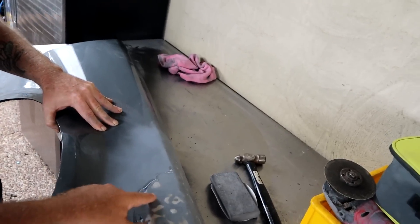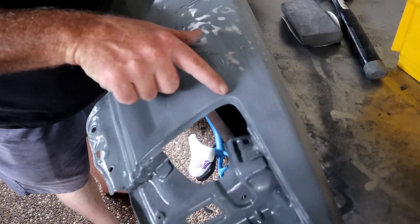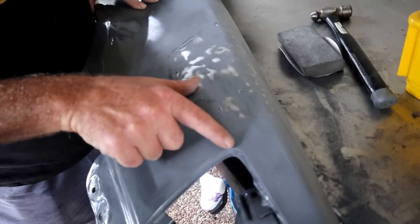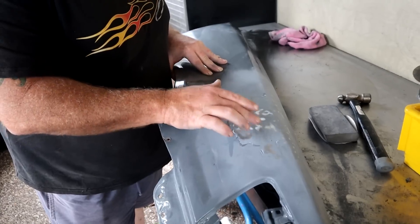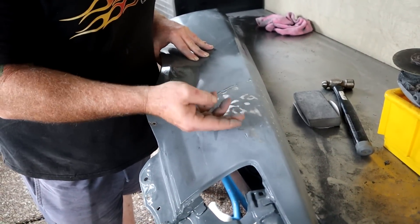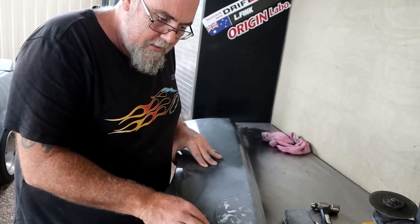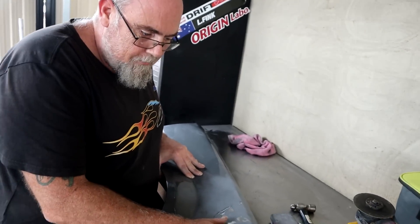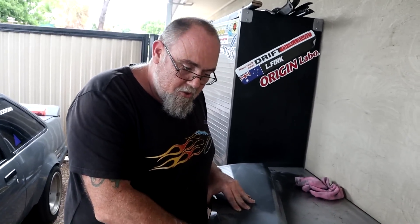Let me run you through some of the process here. Essentially what we're doing now is just finding the highs and lows. Obviously these are highs, and as you can see down there's a low. A good indication here - you can see it hasn't even touched the guide coat yet. So we'll try and bring that one out a little bit. You find your high, find your low, tap your highs down, try and bring the lows up. I'll bring it up with the hammer first before putting any bog on - I won't be able to get it 100% smooth because it's been stretched, but we'll try and get it as smooth as possible.